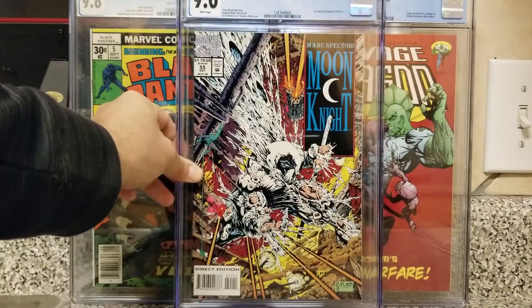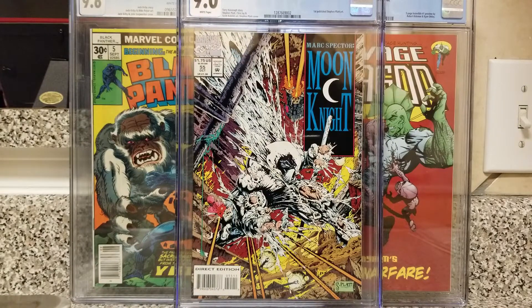The first book I found was the one on eBay: Marc Spector Moon Knight #55 — CGC graded 9.0! When I saw this book listed on eBay, he had it listed for like 45 bucks with 'or best offer.' I made him an offer of 25 bucks and he took it. With shipping it was only a few more bucks, so I paid 30 bucks total. It's in the new CGC slab case, which I really love — they're really thick and heavy.